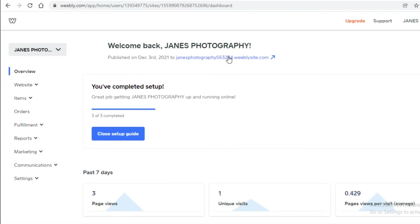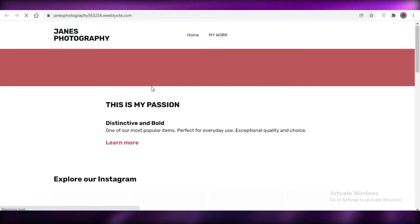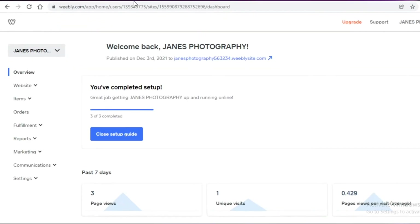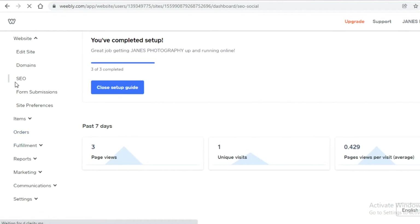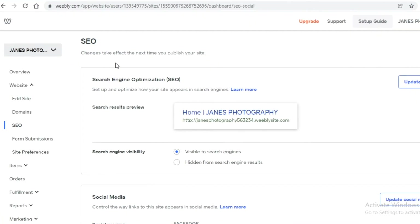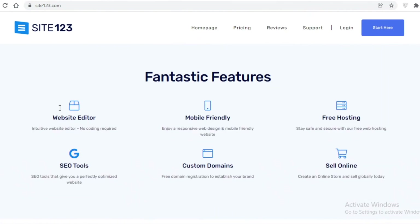Moving on to number five, we have Weebly. Weebly is another great website builder, pretty much similar to Wix. I'll show you one of the websites I created with Weebly — it was for a photography portfolio. The overall dashboard of Weebly is pretty clean, nice, and distinct. You can easily optimize your SEO and get hold of good analytics with your Weebly site to get insight on how your website is working.